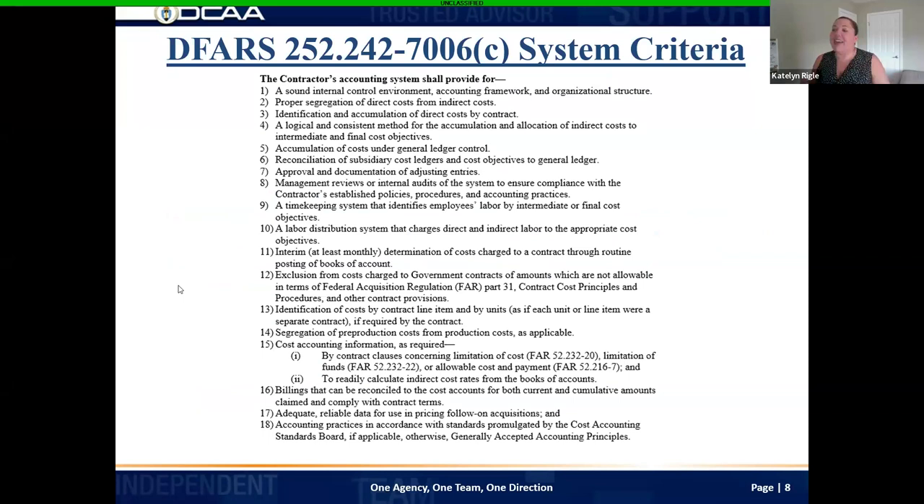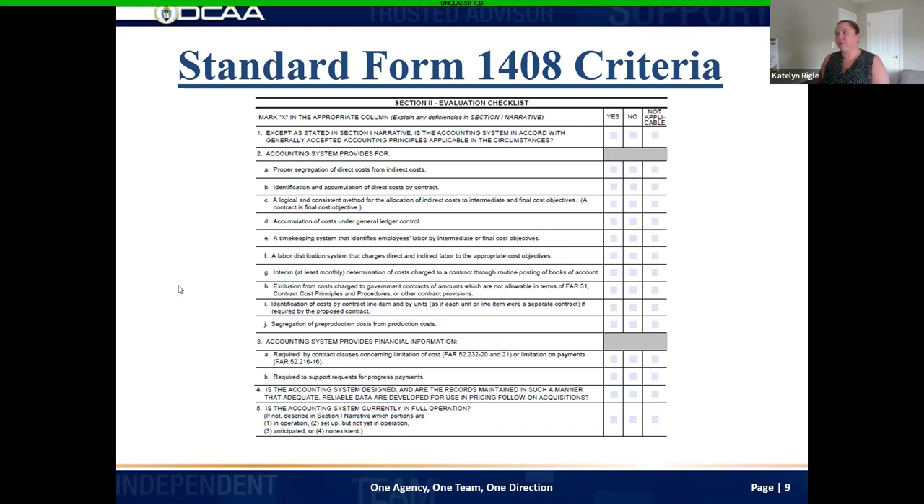You keep asking about system criteria — I'm talking about subparagraph C of DFARS 252-242-7006. This is all of the criteria that we are reviewing the design of your accounting system for. We want to make sure that you are saying yes to all of these criteria and can demonstrate why. If you want to look up this criteria, it is under DFARS 252-242-7006, subparagraph C — or search Standard Form 1408 criteria. This is all included in our report when we opine on the design of your accounting system.